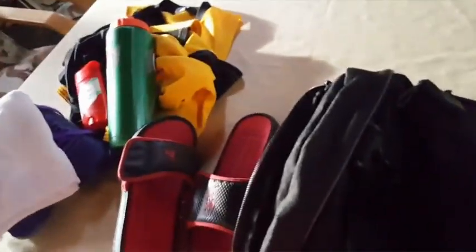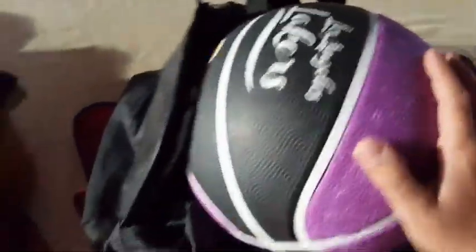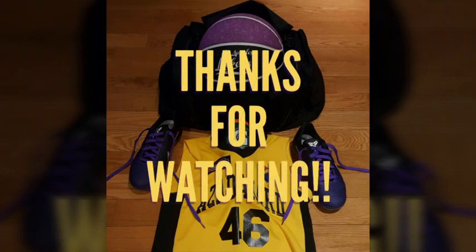Well guys, I guess that's gonna be wrapping up our 'what's in my basketball bag' video. Hope you guys enjoyed this video — comment, subscribe, like the video, and peace!